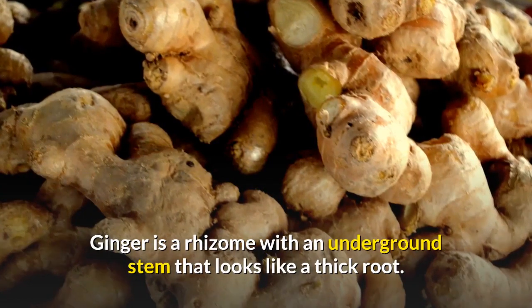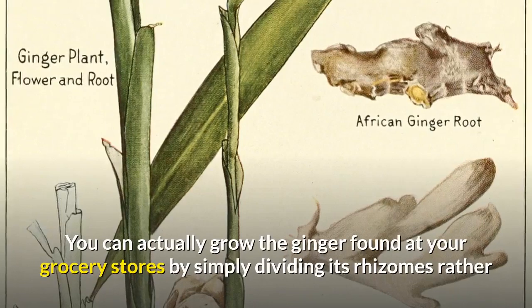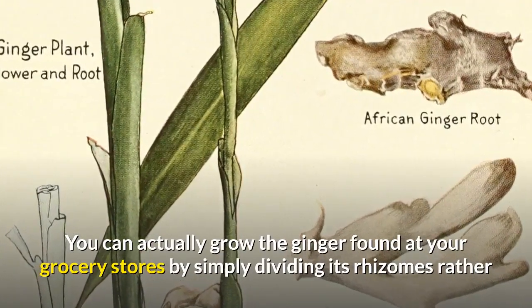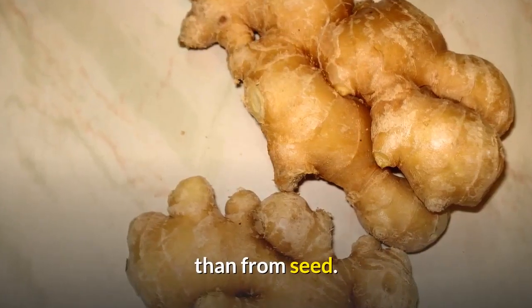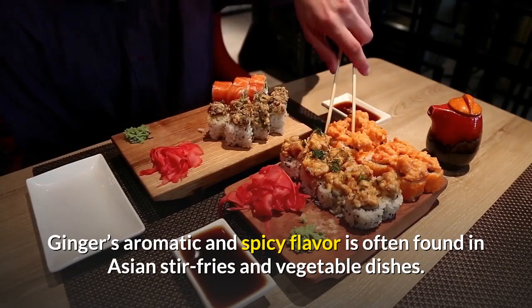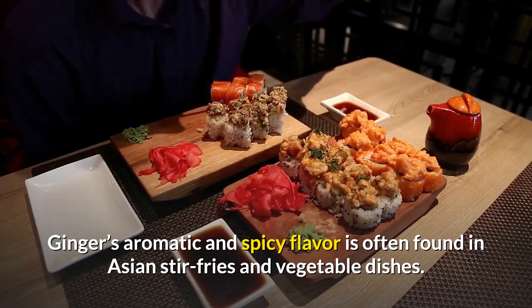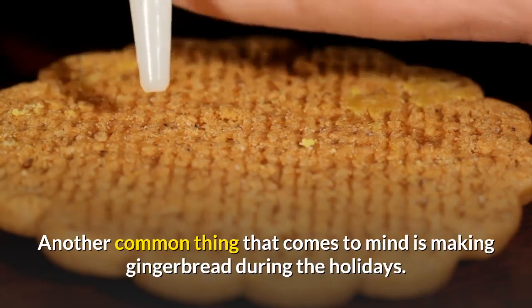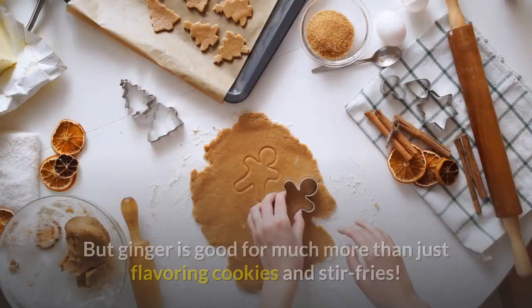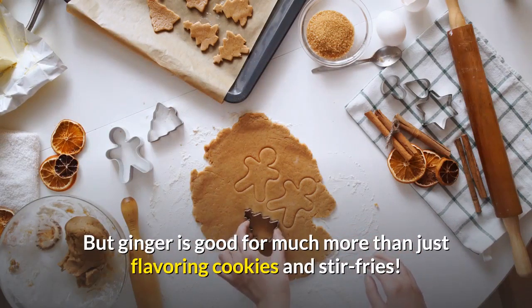What is ginger? Ginger is a rhizome with an underground stem that looks like a thick root. You can actually grow the ginger found at your grocery stores by simply dividing its rhizomes rather than from seed. Ginger's aromatic and spicy flavor is often found in Asian stir-fries and vegetable dishes. Another common thing that comes to mind is making gingerbread during the holidays, but ginger is good for much more than just flavoring cookies and stir-fries.